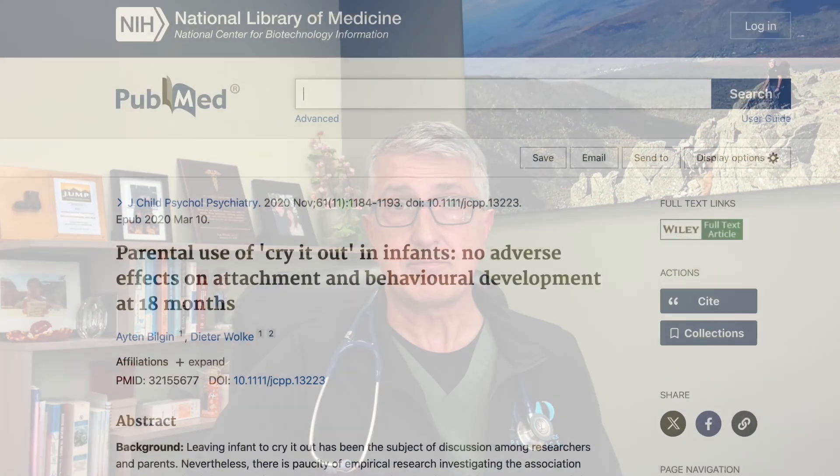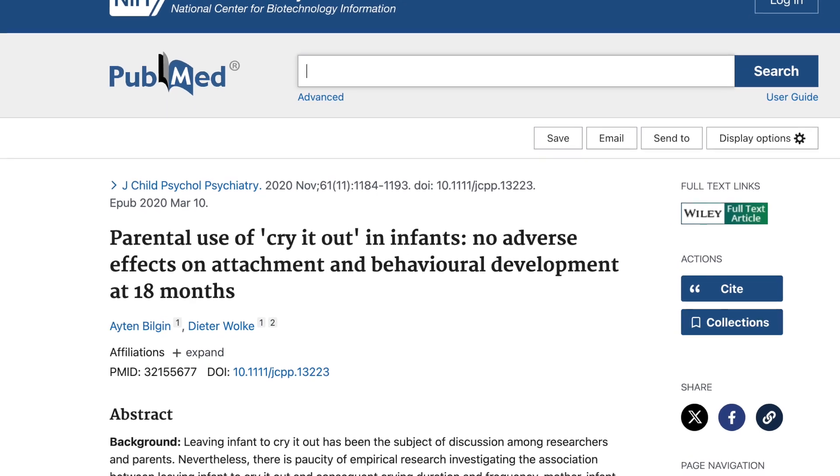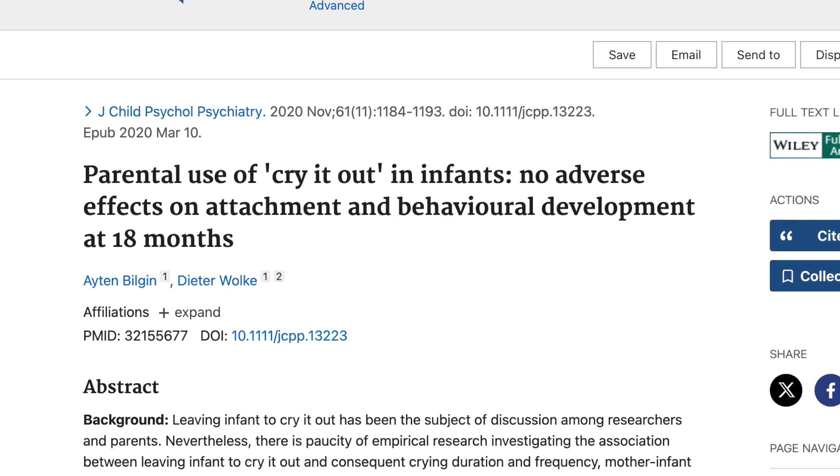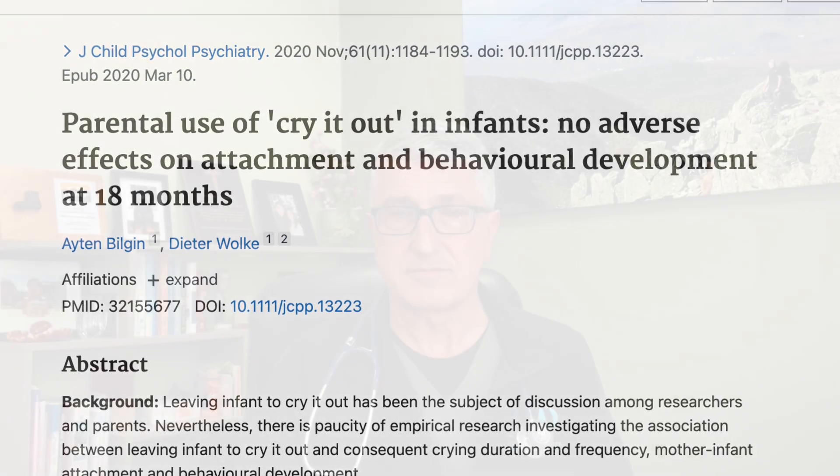It can be very hard to hear your baby cry, and some parents worry that they might be causing psychological trauma. But in fact, a 2020 study showed that babies who became better sleepers using the graduated extinction method showed increased security and attachment after the program. If you tried these methods and your baby is still not sleeping through the night by the time they're six months old, talk to your pediatrician. That's what we're here for.